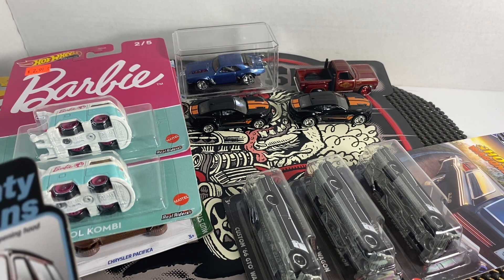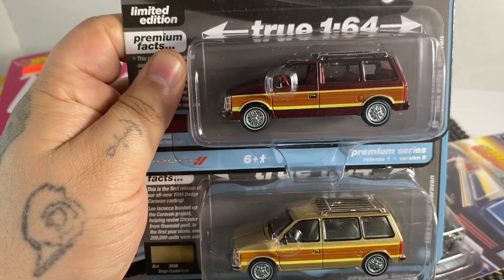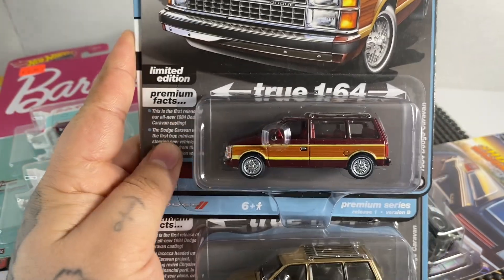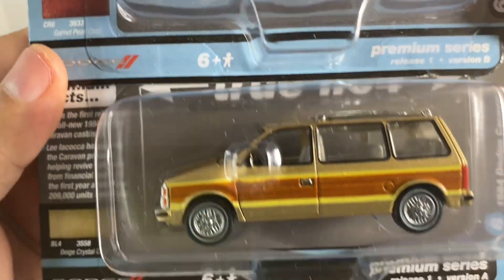And lastly, he sent over some Auto World 1984 Dodge Caravans for Diecast Boy Wonder. Thank you — he's very happy with them. These are some pretty nice vans.